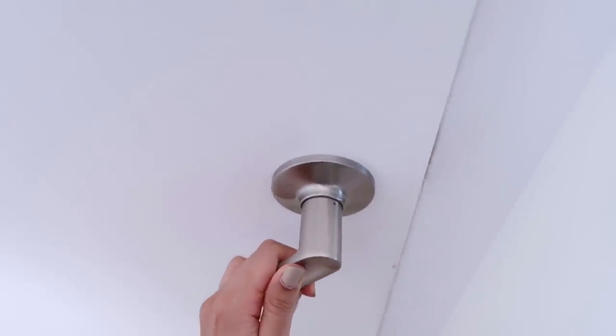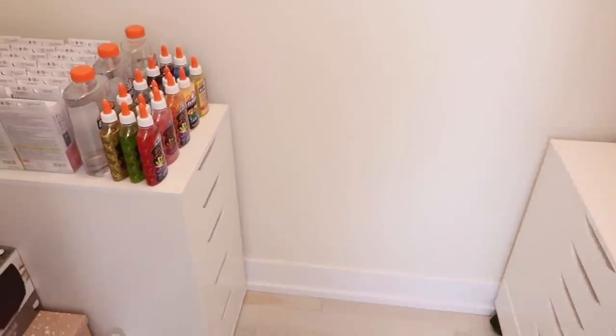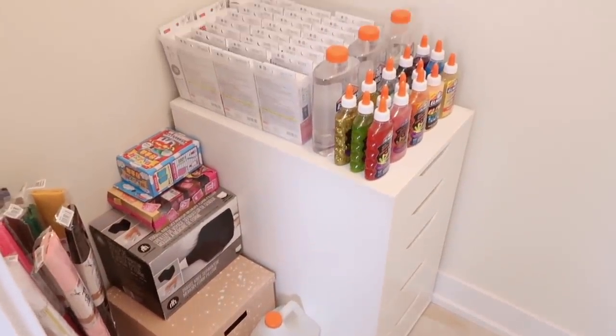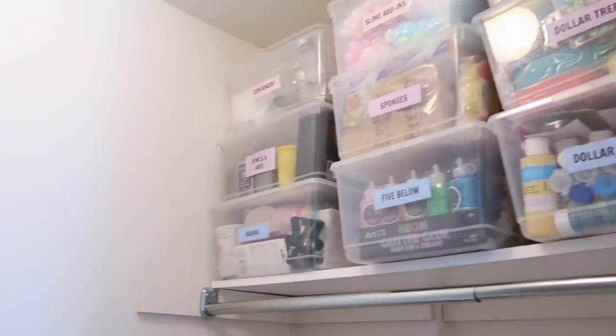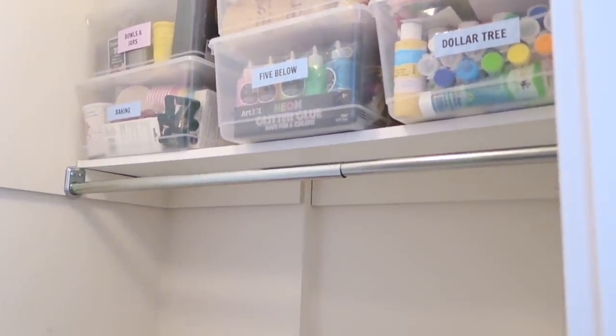Now I'm going to show you guys my closet where I keep more craft supplies. Here is an overview of what it looks like — it does look way better in real life than on camera. Even though my closet is decently sized, I was having a hard time doing this overview, and the lighting is very yellow because I haven't changed the bulb.